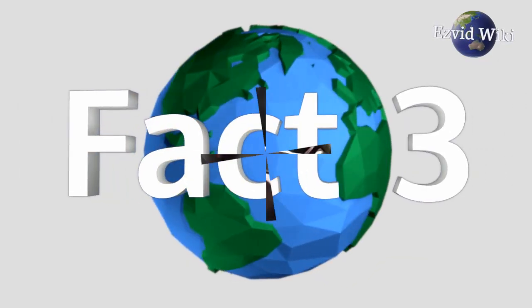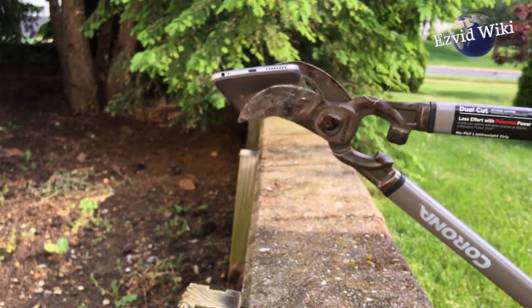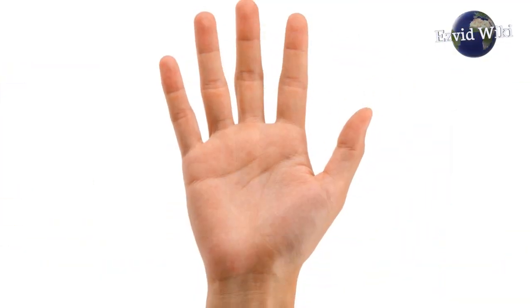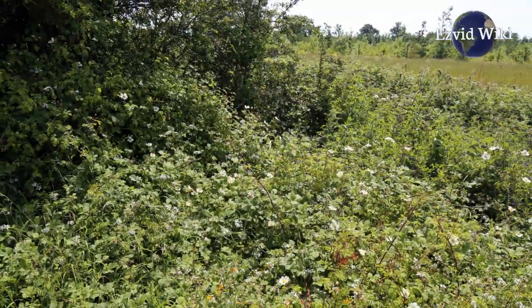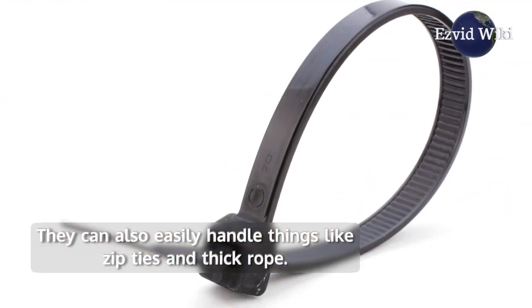Fact number 3. Though bolt cutters were designed for chopping metal, they can be used to cut through other materials. Hand held versions can make swift work of branches and brambles that may require some pruning. They can also easily handle things like zip ties and thick rope.